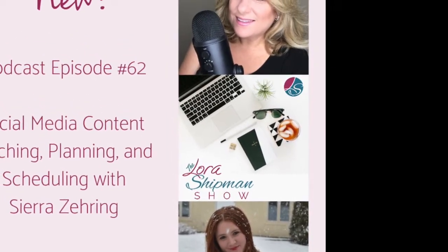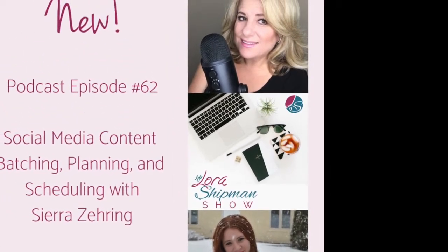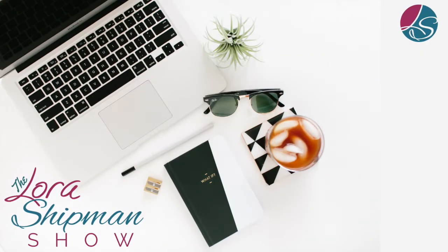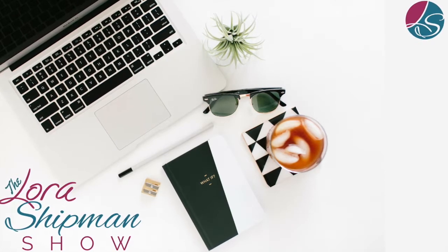Welcome to The Laura Shipman Show. We hang out here weekly to talk about things like social media, entrepreneurship, marketing, tools, strategies, and tips, and it all starts right now.